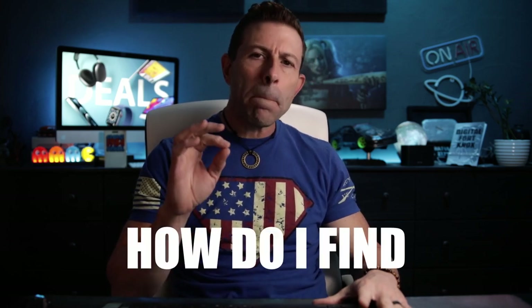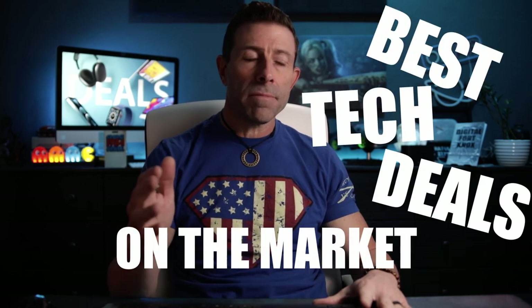At any given time, how do I find the best tech deals on the market? I'm glad you asked.